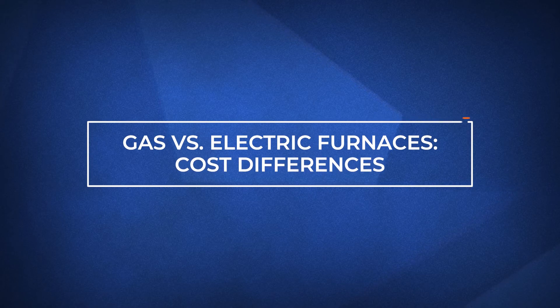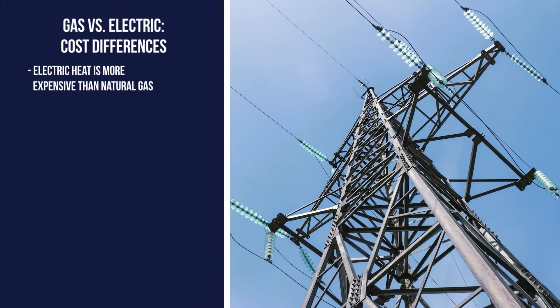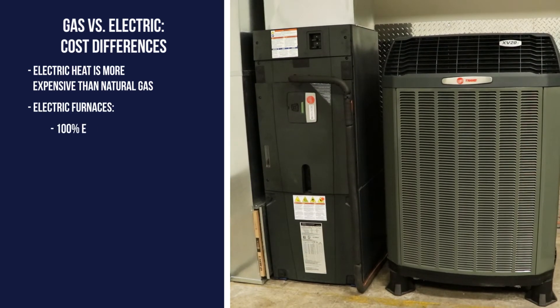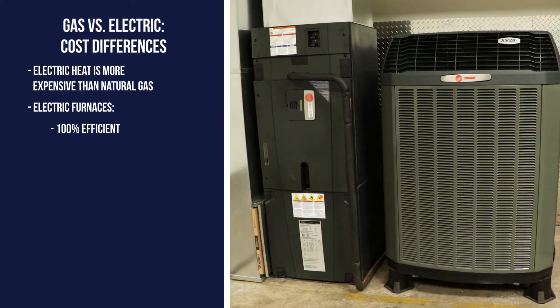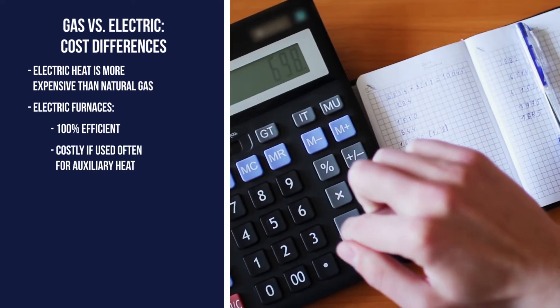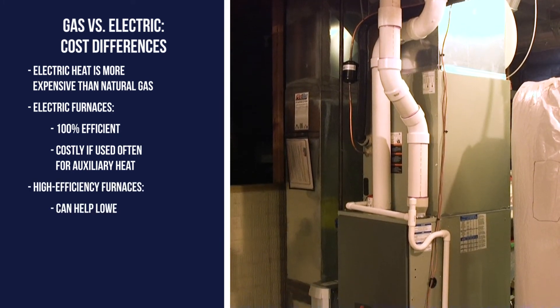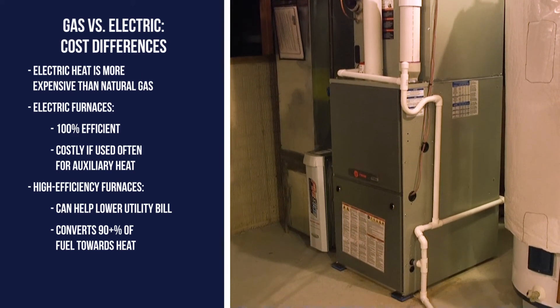Generally speaking, heating a home with electricity has always been more expensive than natural gas, especially in regions where the need for heat in the winter is higher. While an electric furnace is considered 100% efficient in that it converts all the energy toward heating your home, it can be costly if the demand for heat is high and auxiliary heat is needed. Conversely, a high-efficiency gas furnace might help lower utility bills by converting 90% or more of fuel used toward heat.